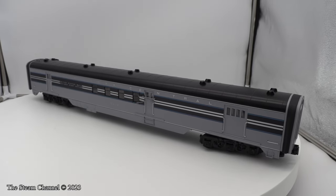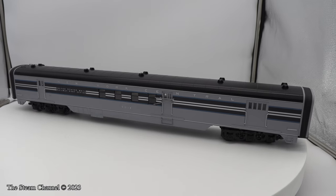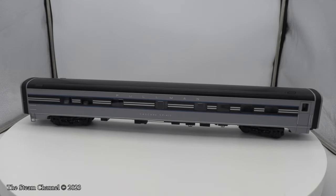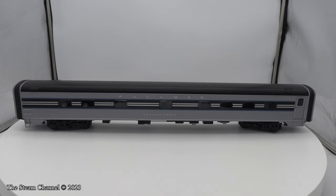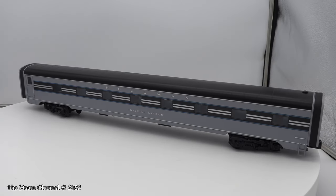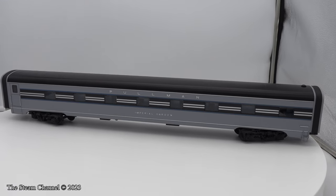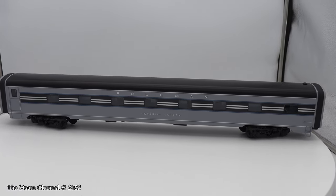Welcome to the Steam Channel. Today we'll be looking over the recently delivered New York Central 20th Century Limited 21-inch passenger car sets from Lionel Trains in O-Scale. We ordered the 4-car pack and the 2-car add-on pack containing the Cascade Spirit and the Imperial Garden Pullman to run with our new Lionel Dreyfus Hudson, which was just delivered.